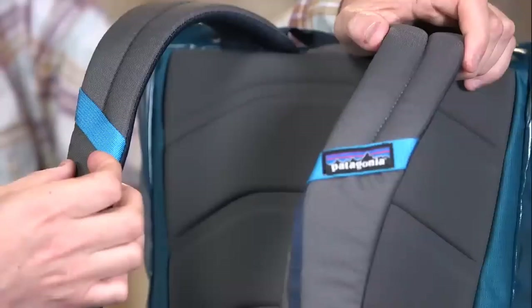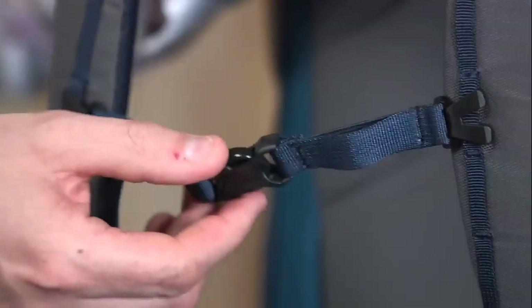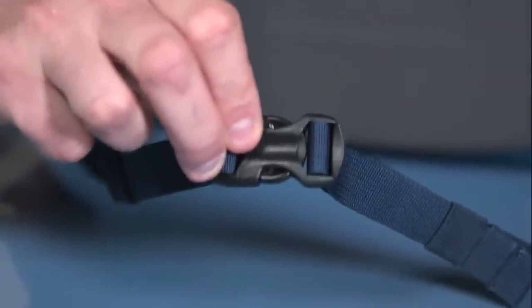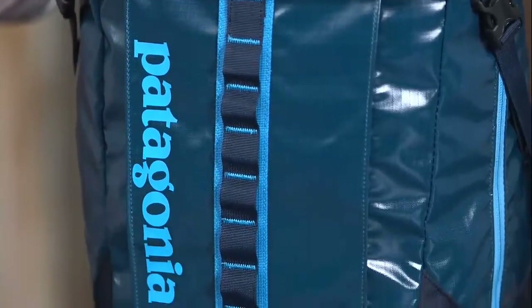The main compartment features a large zippered opening for easy access to your gear, while the exterior has two zippered pockets for storing small items. Weighing only 2.6 pounds, the Endurus 12 Liters is lightweight and easy to carry, making it an ideal companion for daily commutes, hiking trips, or backpacking excursions. Whether you're heading to the office or the trail, this backpack is designed to keep up with your active lifestyle.